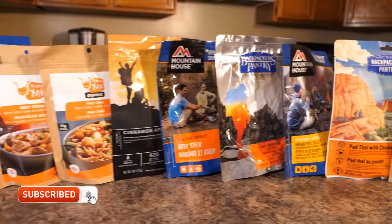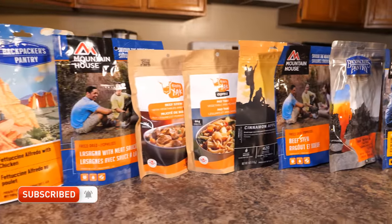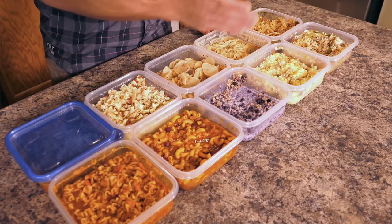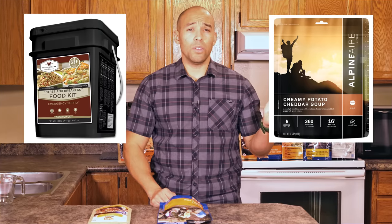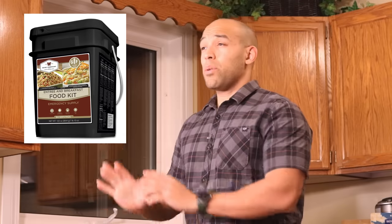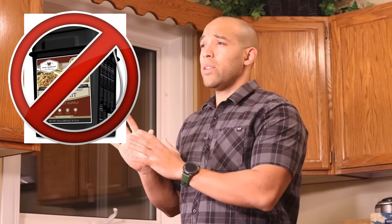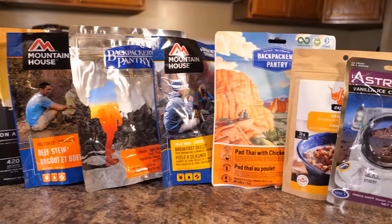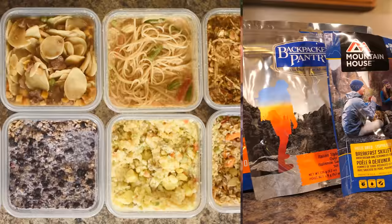Freeze-dried food is by far the least cost-effective option, but it also tastes the best. It lasts the longest and it's very low maintenance — all you have to do is add water. There are quite a few companies who make freeze-dried food nowadays. They tend to fall into one of two categories: companies that make bulk or wholesale freeze-dried foods, and companies that make individual portions or number 10 cans. I personally stay away from the wholesale stuff because quite frankly, it's not that good.